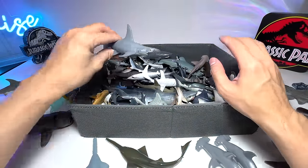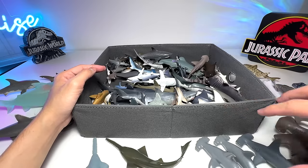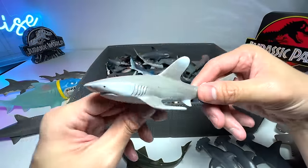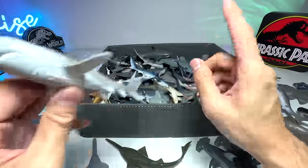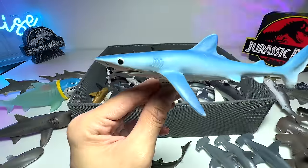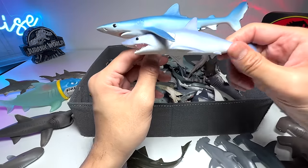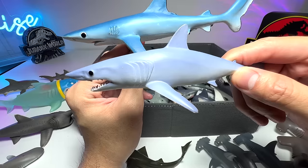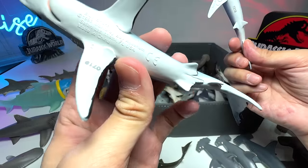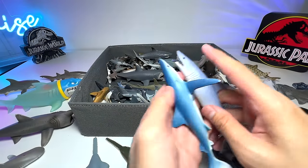Here we have another hammerhead — I'll put this among the hammerhead sharks. On the floor we have the oceanic white tip shark; there's another white tip shark I'll show later. This is a mako shark — wait, a blue shark, I beg your pardon. It looks very similar to the mako shark I'm about to show you. Take a look — very similar shape. This is a mako shark, 2017 Safari Ltd, and this one is from 1993.